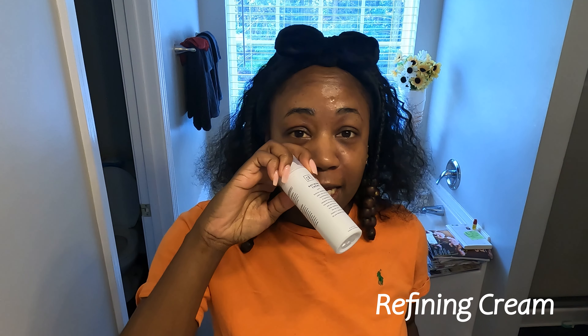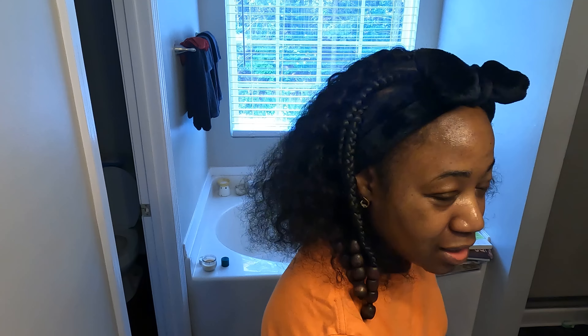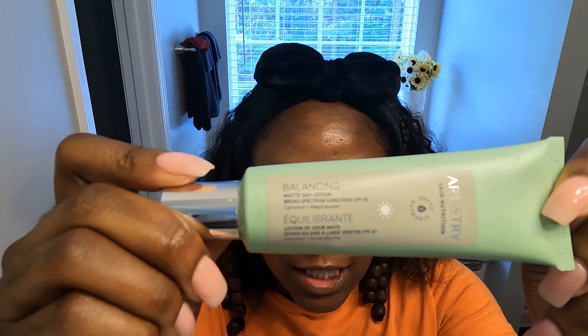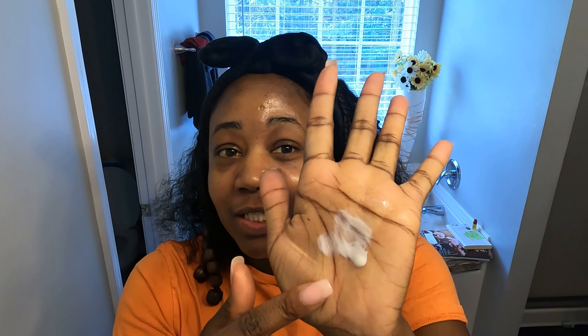I'm basically still using all of the same products: the cleanser, the refining cream, the clarifying gel, and the spot treatment occasionally when I really have a real spot. But the one thing I changed was the moisturizer — I am now using this Artistry Vegan Moisturizer. I'll put the name down below. I'm only doing half of my face so you can see the difference. Look at this glow! I look oily, but I'm not. This is the matte day lotion and it has SPF 30 already in it.